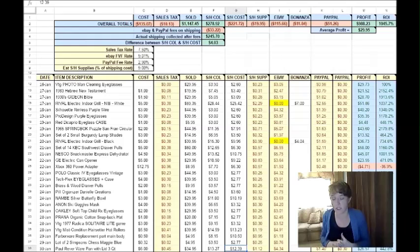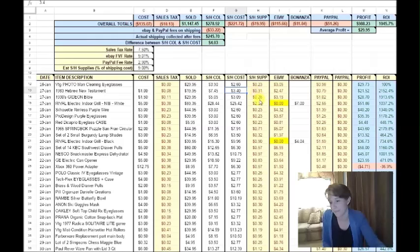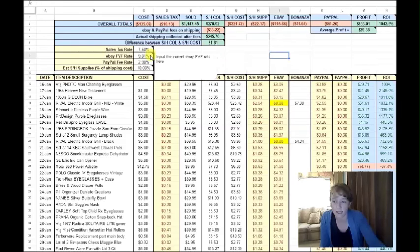As you can see, I made some changes to my spreadsheet, kind of making it a little bit better. I've had a lot of people ask me if I could share it, and so I'm working on that. Up at the top are all my totals. This column is what I collected, this is what my label cost me, and this is set to 9% — so 9% of this number is an estimate of what the shipping supplies cost me.